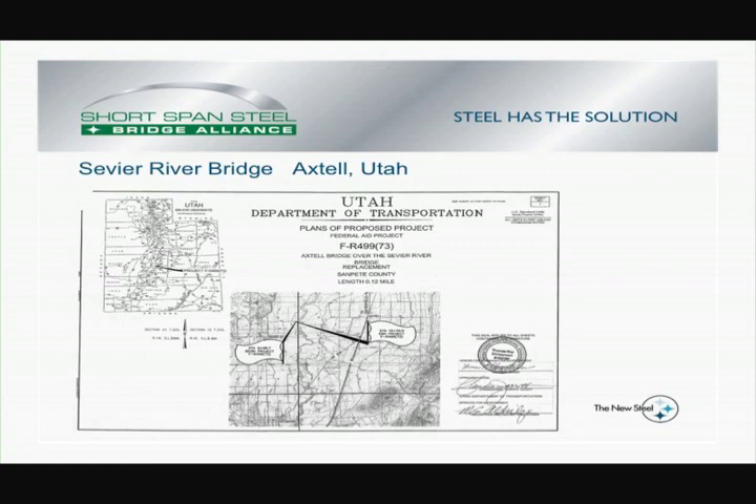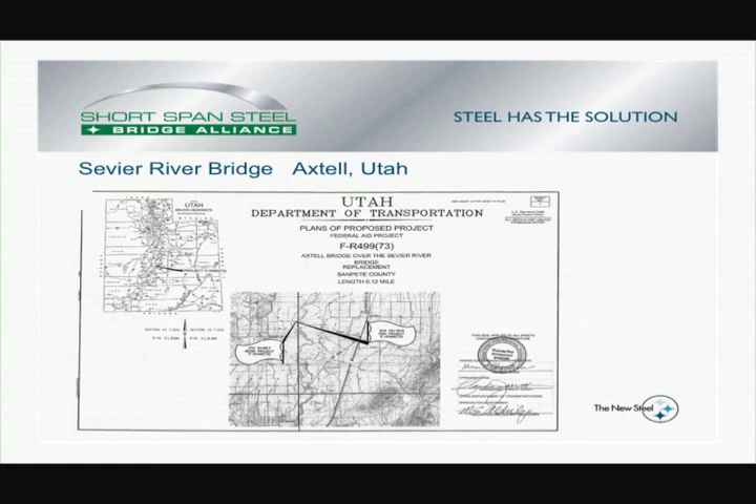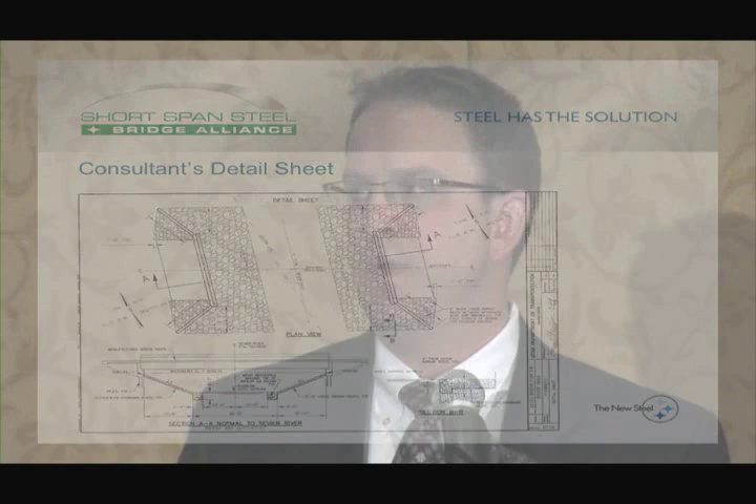The project was developed by a local consultant, Jones and DeMille. As Jones and DeMille put together their plans, they sited the bridge, sized the bridge — they did the hydraulic analysis, the survey, all of that typical preliminary engineering. They worked with the DOT to come up with a structure type, and they chose a prefabricated steel superstructure.